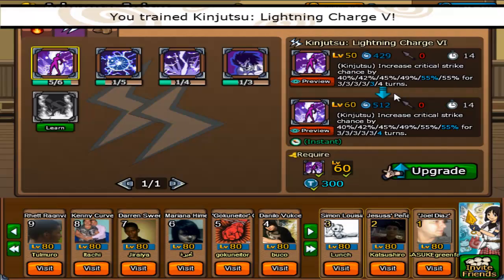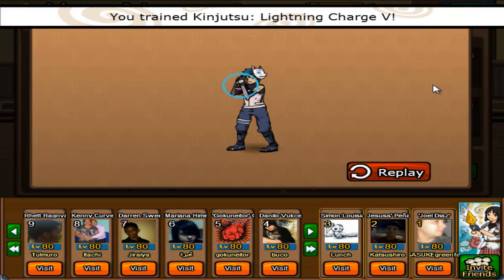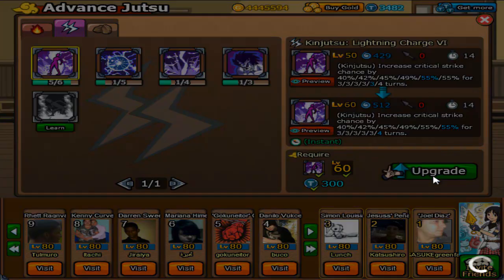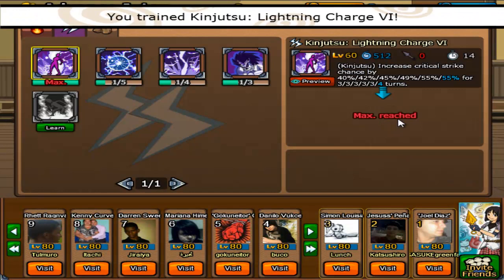Let's go all the way — let's go ahead and get the last one. 55% for four turns. That cost me close to 1,000 tokens. In fact, I think it did cost me 1,000 tokens.